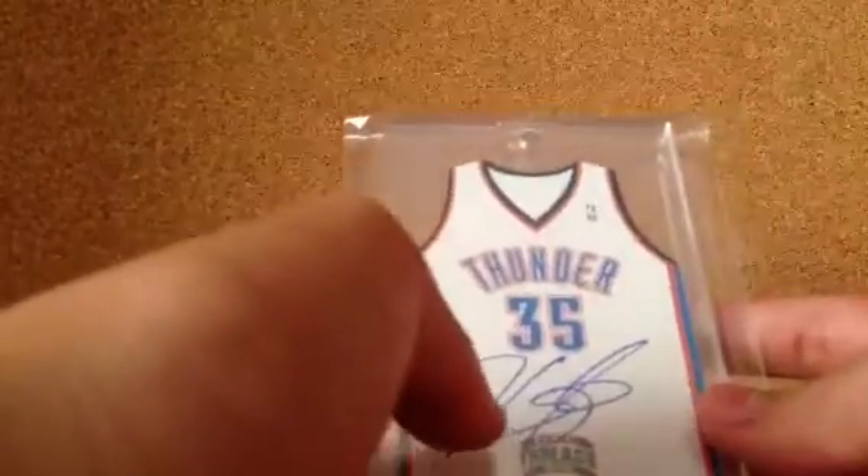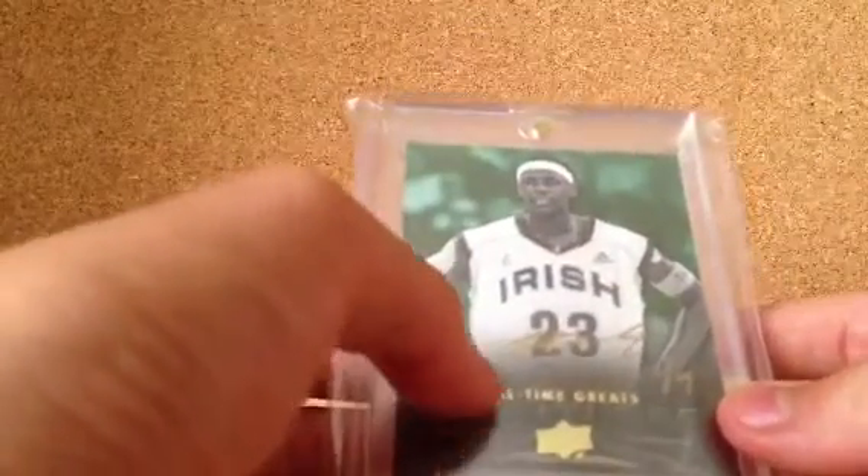Here's a Kevin Durant on-card autograph, die cut. Very nice card here — great design. And lastly, I have this LeBron James All-Time Greats Gold on-card autograph, number 10 of 7, with a perfect autograph. Honestly, I think this would get a 9.5 — it's in perfect condition. Same with the Durant and the Curry. Basically all these cards would get a 9 or 9.5. Most of them are 9.5, because I usually like my cards to be in very good condition.